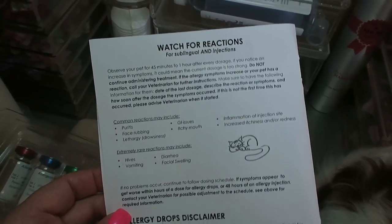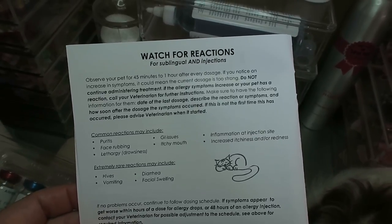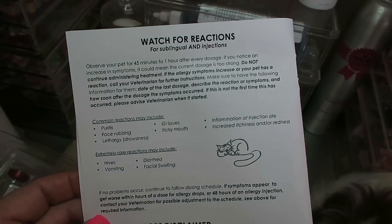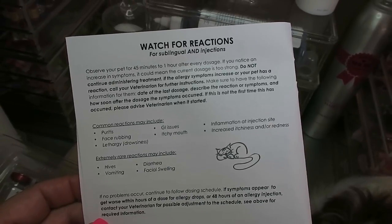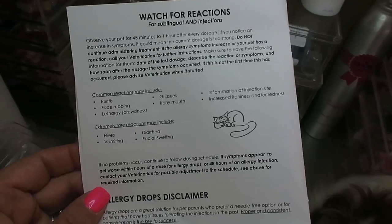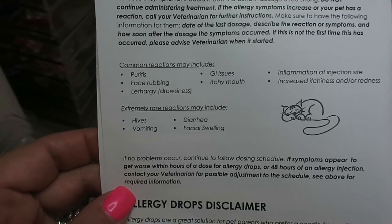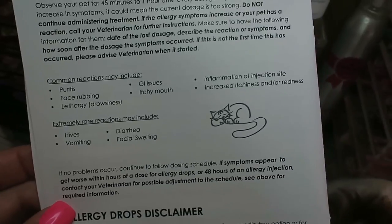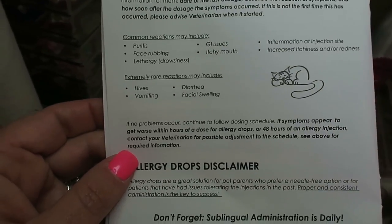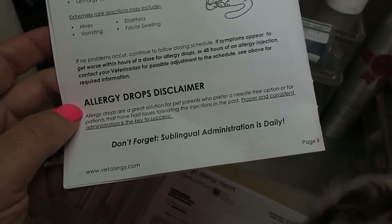When starting these injections, you always want to observe your pet for reactions — for 45 minutes to an hour after every dosage. If you notice any increase in symptoms, it could mean the dosage is too strong, and that's when you would call your vet. Common reactions include itching, face rubbing, drowsiness, GI issues, itchy mouth, inflammation at the injection site, and increased itchiness or redness. Extremely rare reactions include hives, vomiting, diarrhea, and facial swelling.